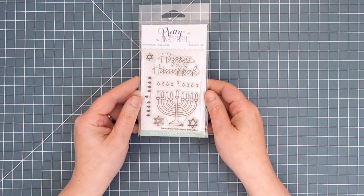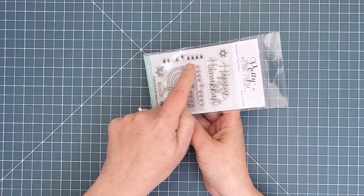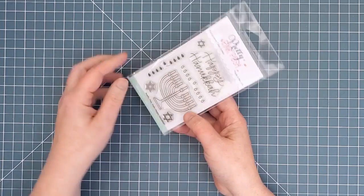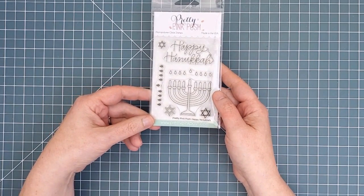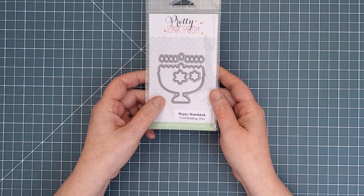Next we have a 3x4 inch set for Hanukkah. It includes three Star of David designs, a sentiment, and a big menorah. There is an outline stamp for the candle lights and also a solid stamp to make coloring those tiny lights quick and easy. There are four dies in the coordinating die set.